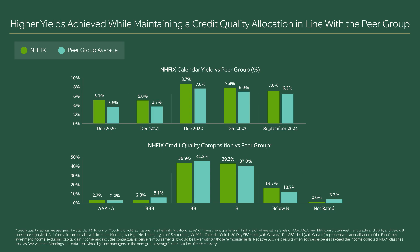With this kind of risk management combined with a systematic approach to security selection, we seek to achieve yields that outpace our peers while maintaining the portfolio's credit quality in line with its peer group.